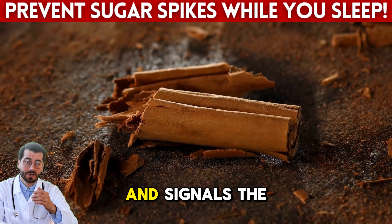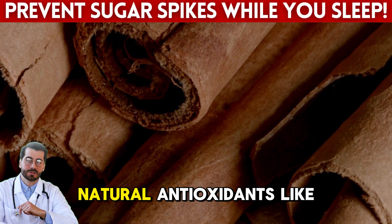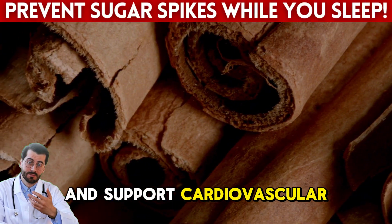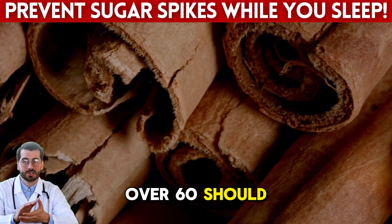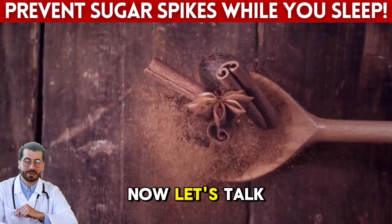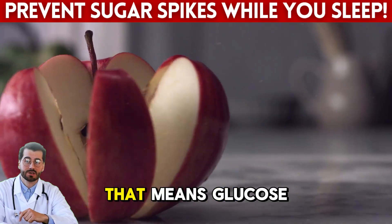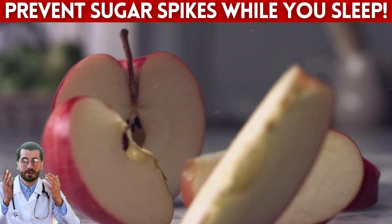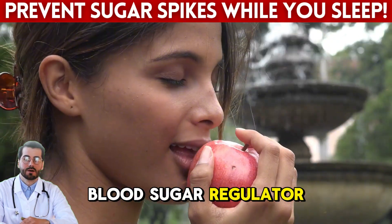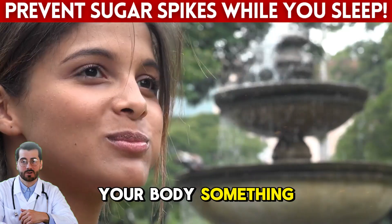The fiber helps delay digestion and signals the brain that you're satisfied, reducing late-night cravings. Apples also contain natural antioxidants like quercetin, which reduce inflammation and support cardiovascular health — something every diabetic over 60 should be thinking about daily. Just half a teaspoon of cinnamon can activate enzymes that mimic the effects of insulin in the body, meaning glucose is more likely to enter your cells instead of staying in your bloodstream overnight. Some people even call cinnamon nature's blood sugar regulator — so why not turn dessert into medicine? One apple, a dash of cinnamon, and you're giving your body something sweet and smart.